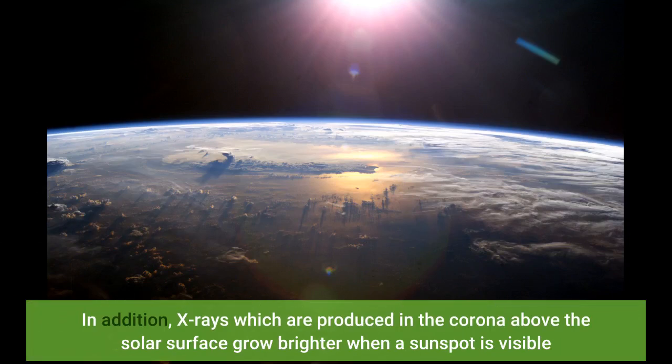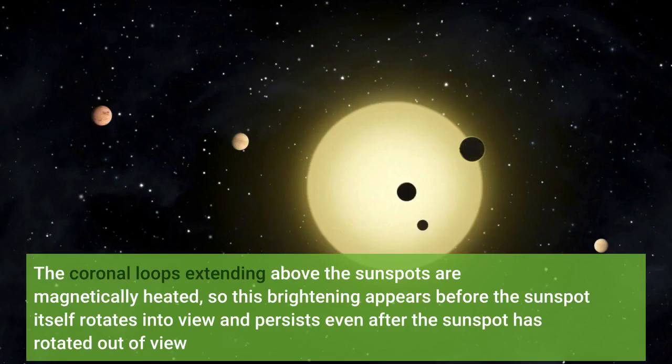In addition, X-rays, which are produced in the corona above the solar surface, grow brighter when a sunspot is visible. The coronal loops extending above the sunspots are magnetically heated, so this brightening appears before the sunspot itself rotates into view and persists even after the sunspot has rotated out of view.